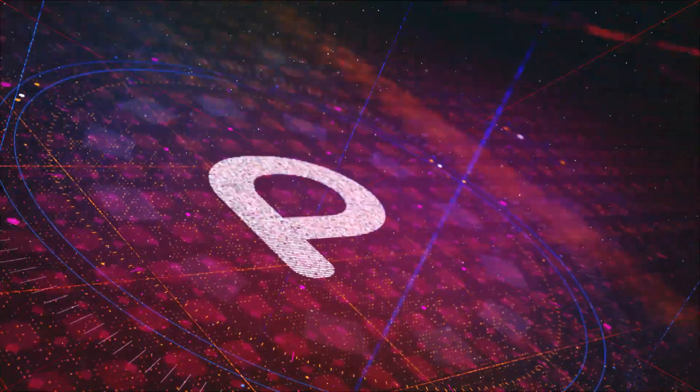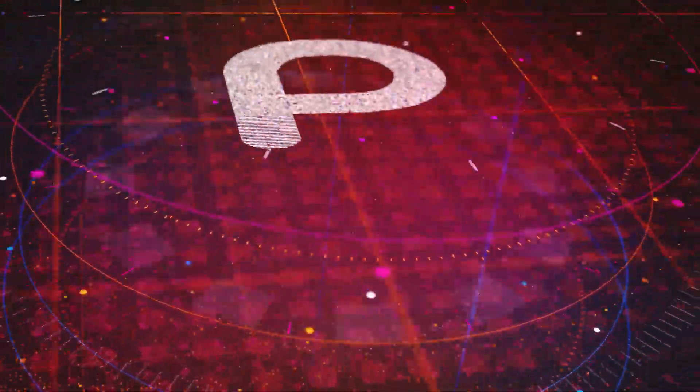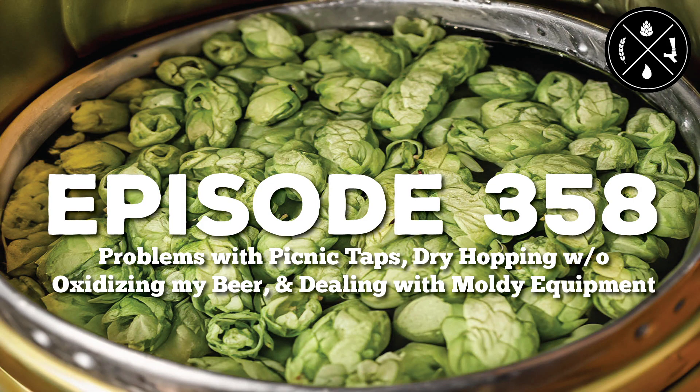Entertaining shows with content that spreads information and sparks discourse throughout the community — this is the Pearl Media Network. Problems with picnic taps, dry hopping without oxidizing your beer, and dealing with moldy equipment. This is Homebrew Happy Hour, episode 358.